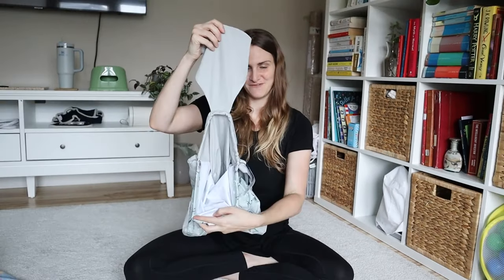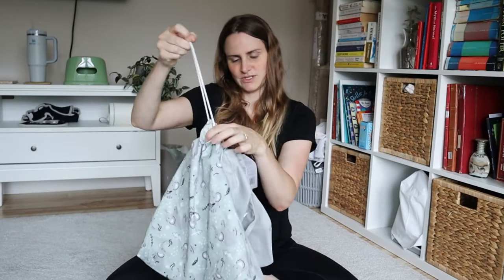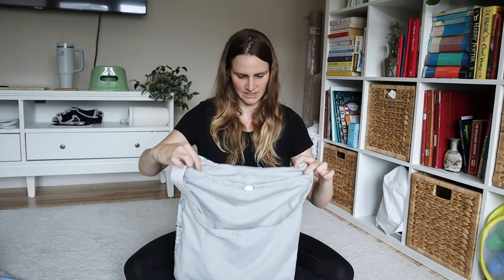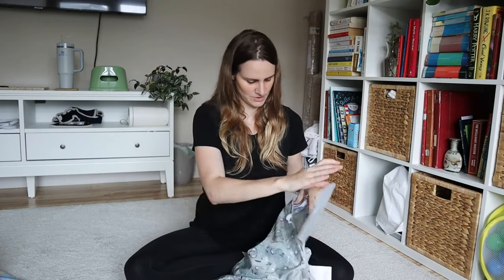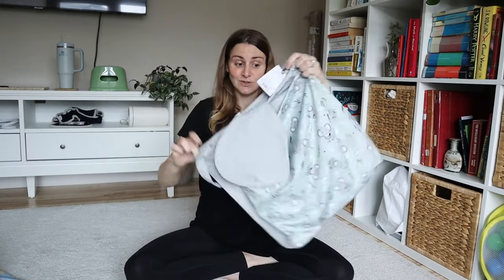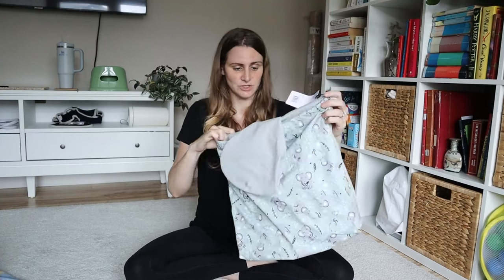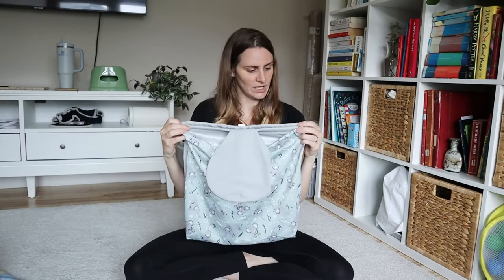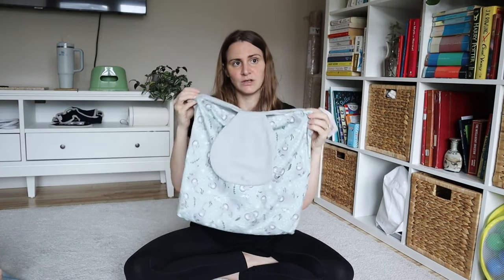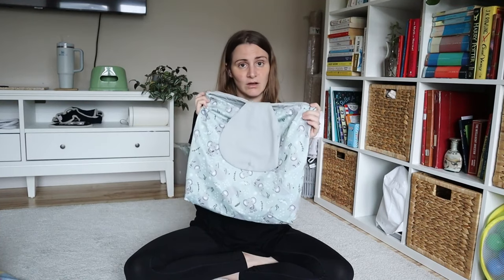The bag has press studs and a drawstring closure on the front compartment. I'm guessing you put clean diapers in the back and dirty diapers in the front. It's also a nice size for me — I take out quite a few diapers when I go out, so anything smaller or bigger wouldn't really work. I'm going to give this a try and report back on whether it's practical for my cloth diapering journey.